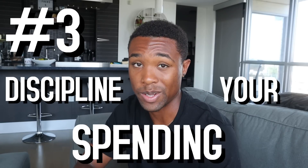Tip number three is to discipline your spending. You don't have to stop spending completely, but you do have to stop spending money on things you don't need. A lot of times we spend money on things we want but don't need. Whenever you're thinking about purchasing something, ask yourself: 'Do I need this or do I just want this?' If you want it but don't need it, hold off on that purchase — your goal is to save as much money as possible.